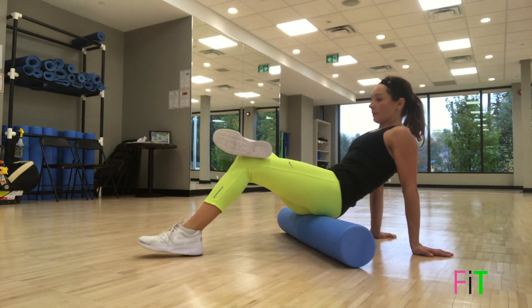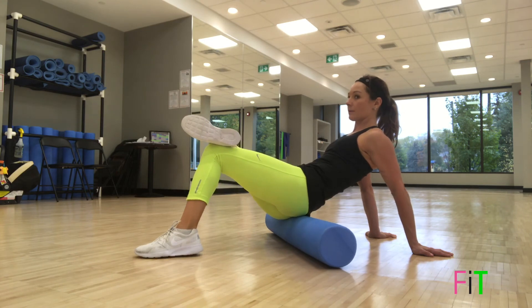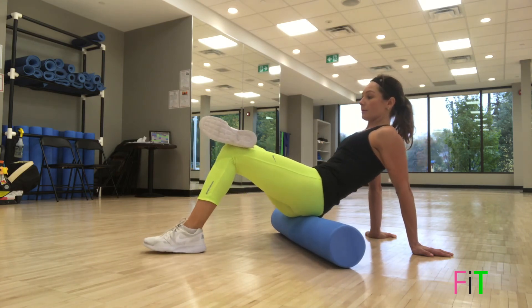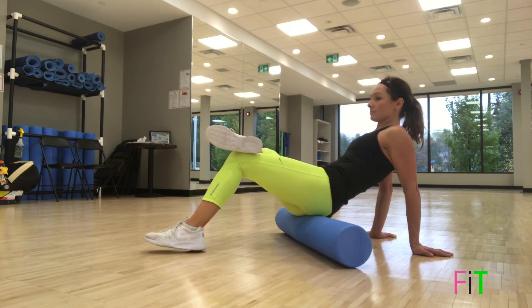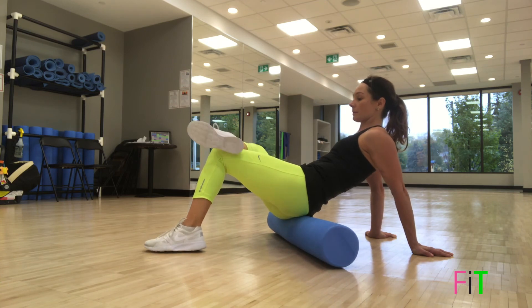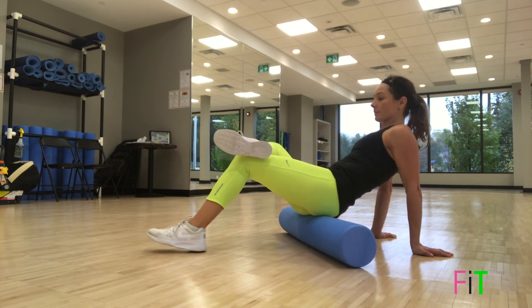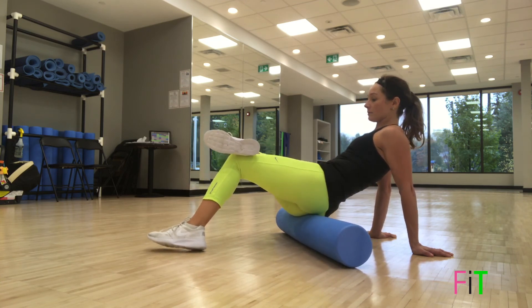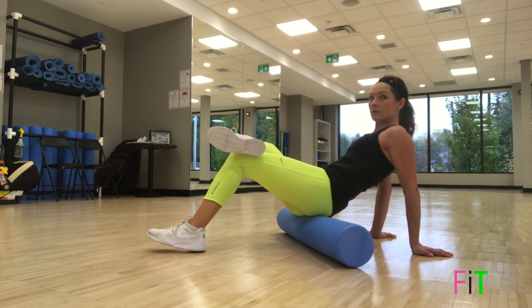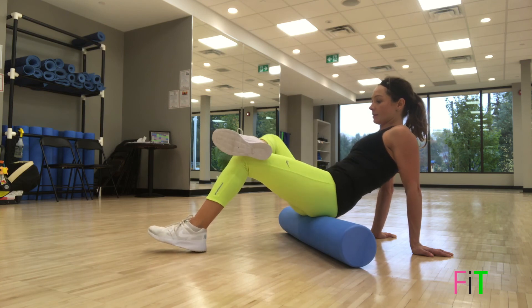Once you're done, place your right ankle on your left knee and drop that right knee. Roll up and down — inhale one direction, exhale the other — only on your right glute. After four times, find a tender area or trigger point where you need more of a massage, and rock back and forth four times again.